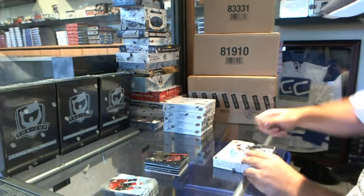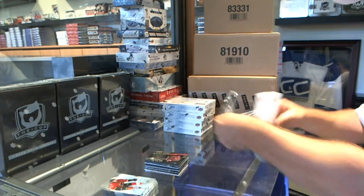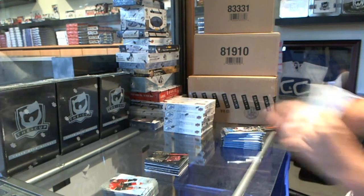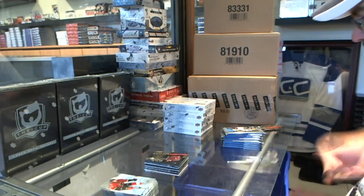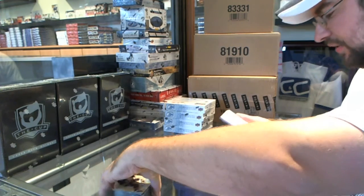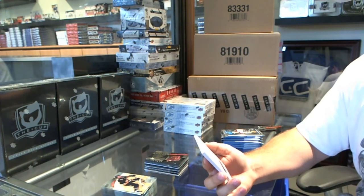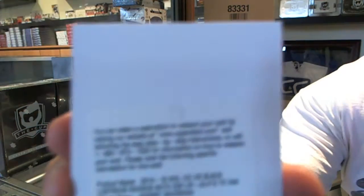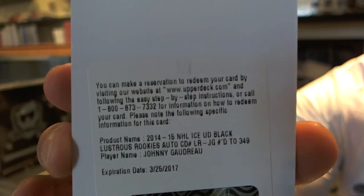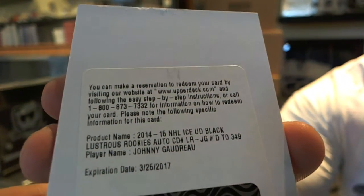And then two Glacial Graphs. So does that mean we're going to have 2/99 rookies? We've got a Black Lustrous Rookie Auto, number 349, for the Calgary Flames — Johnny Gaudreau.